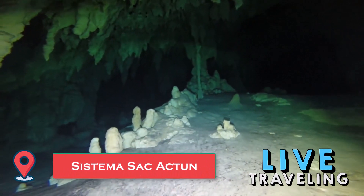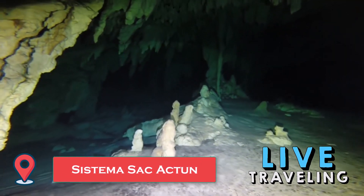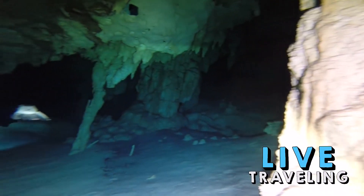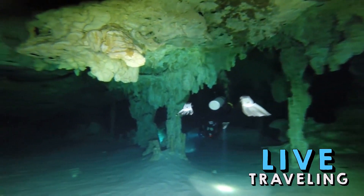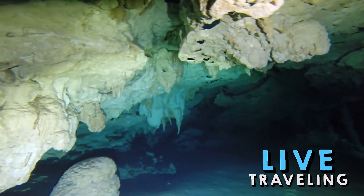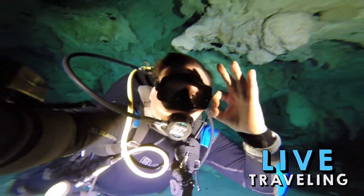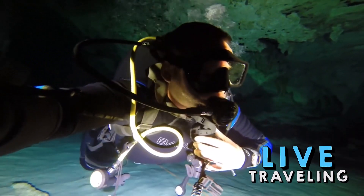Only discovered in 1987, Sistema Sac Actun could be the largest surveyed underwater cave system in the world. Combining its dry and underwater tunnels, it adds up to more than 346 kilometers. Entrance includes a life jacket and snorkel, with optional extras like a wetsuit and waterproof camera. The guided tour is 90 minutes long and covers the caves' wonderful concretions, the many bats living among the stalactites, and the Mayan archaeology and upper Paleolithic remains discovered down here.